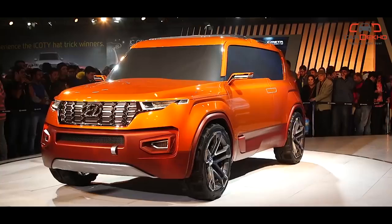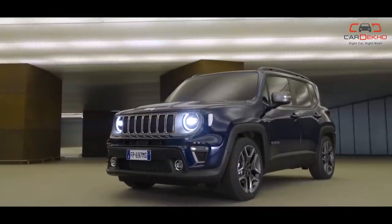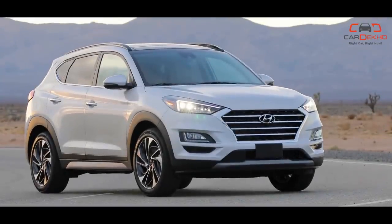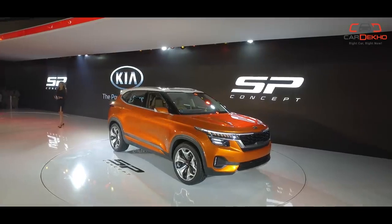Thank you for joining us here at CarDekho where we help you pick the right car, right now. 2019 is going to be yet another big year for SUVs. Whether you want something compact and easy to use or big and imposing with road presence, there's something for everyone, no matter the budget. Time to see what's coming your way now.